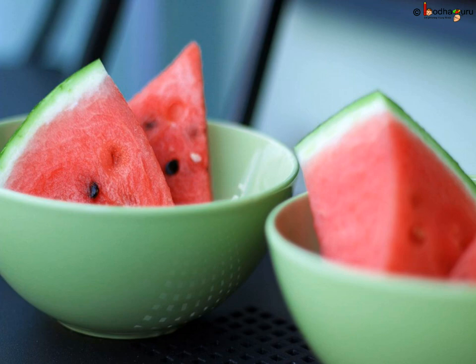A watermelon brought out of the refrigerator stays cool for a long time, and this is because it has very high water content. Water has very high specific heat, hence the temperature of the watermelon doesn't rise too quickly.